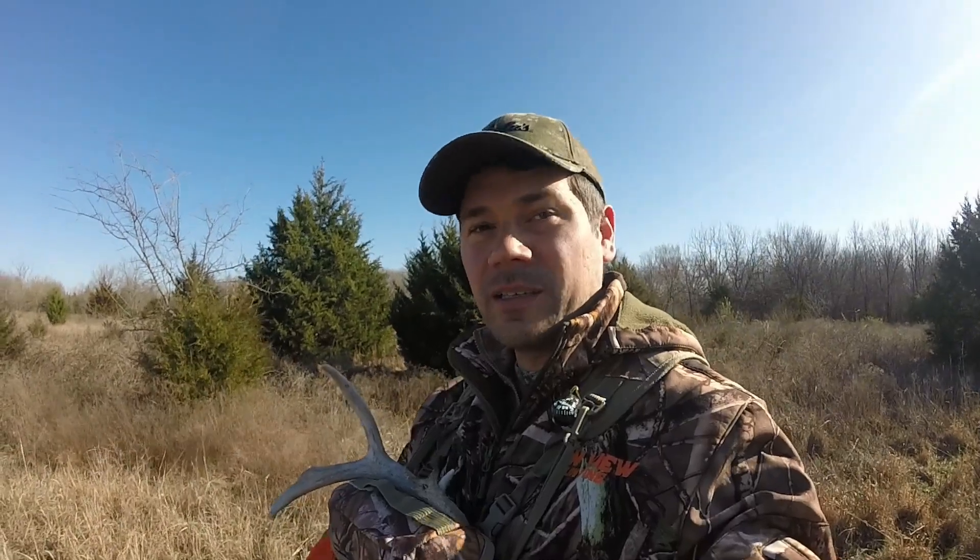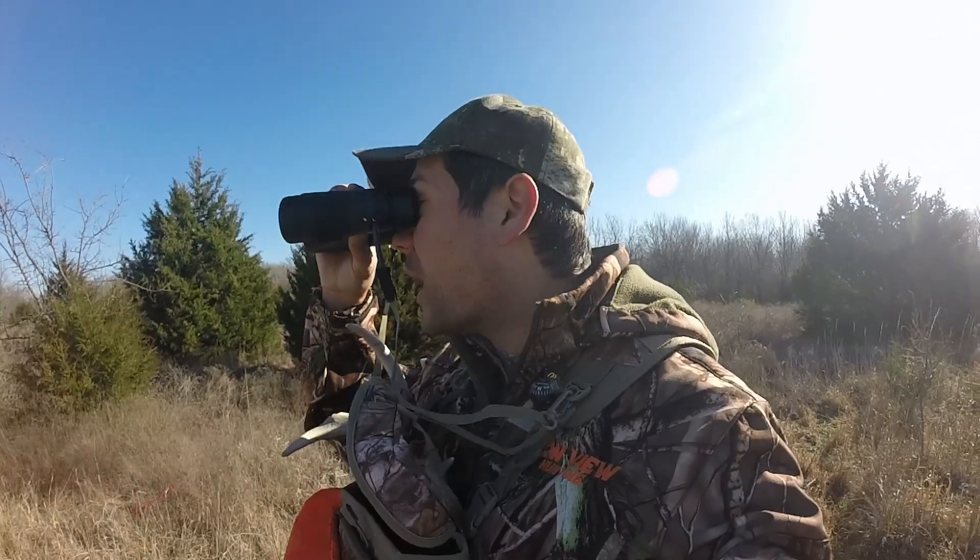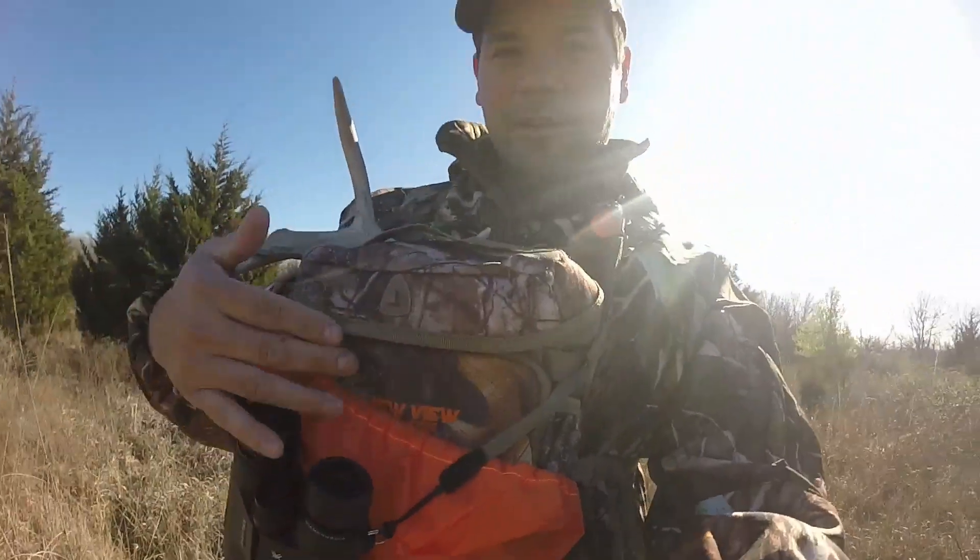Got a little tip for you — I've got my bino harness and binos. I thought I'd seen a shed over there, so instead of having to walk 70 yards I grabbed the binos, glassed it, and realized it was just some grass. Make sure when you're shed hunting you've got a good pair of binoculars and a good bino harness. This is the New View harness, which I'll review at the end of this video.